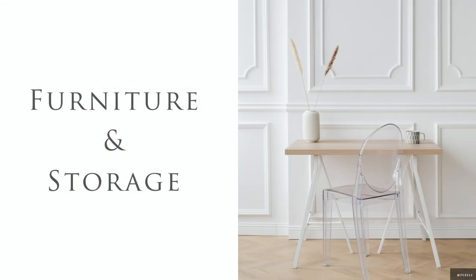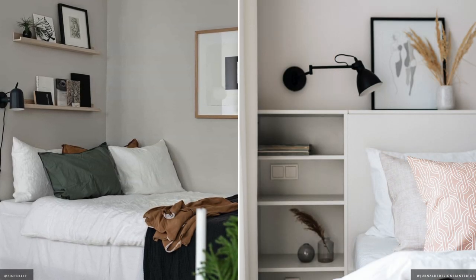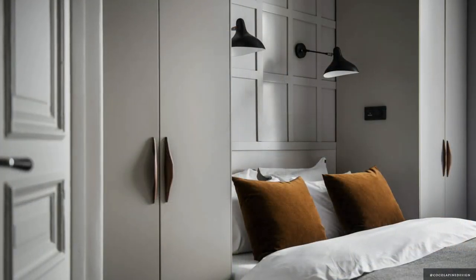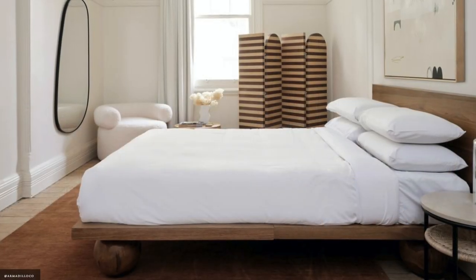When selecting furniture, experiment with scale and proportion and avoid a mismatch of too many pieces. If you're styling a studio, the bed will most likely be the largest piece. Use your bed to anchor the color scheme and set the theme.